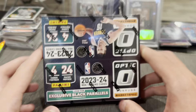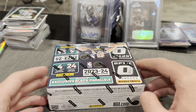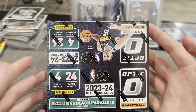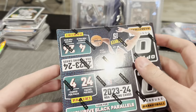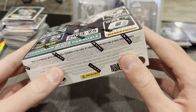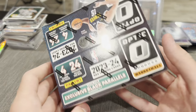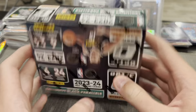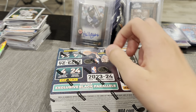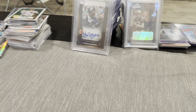Today I want to reboot the channel and open up a box of 2023-2024 Optic Donruss Basketball retail box. I bought this one for around $130-$140 on eBay. It's 24 packs, four cards per pack. Look for exclusive black parallels, 1-of-1s, new ultra phases inserts. I've been watching people pull like two or three numbered cards per retail box, which has been pretty impressive.